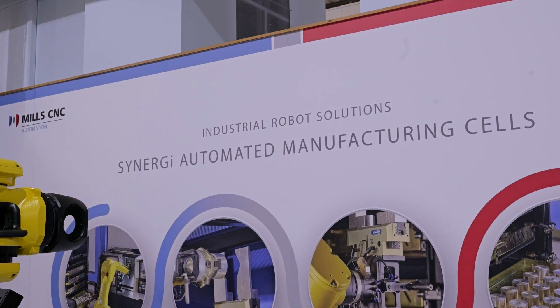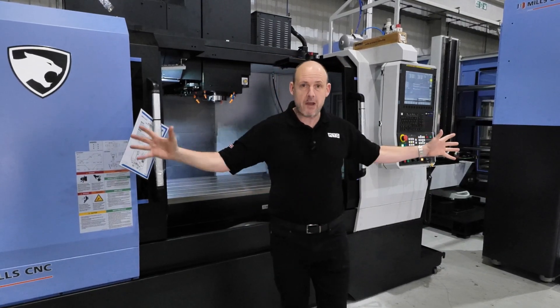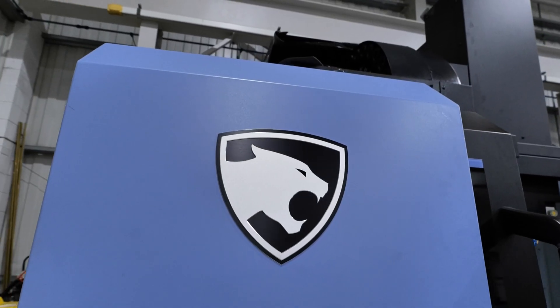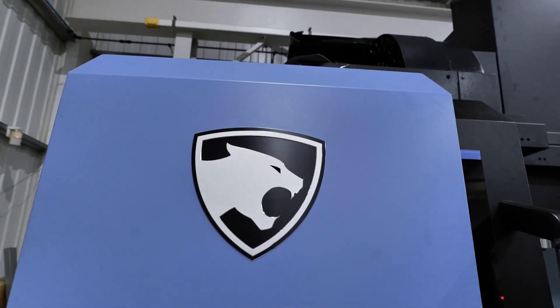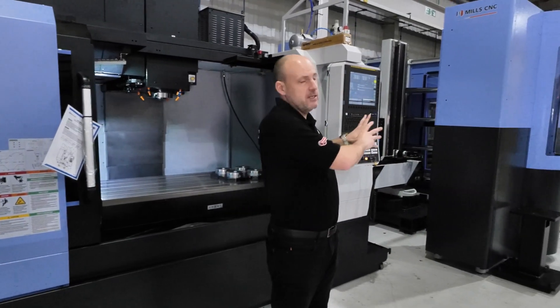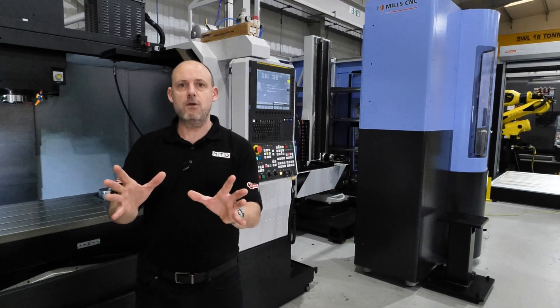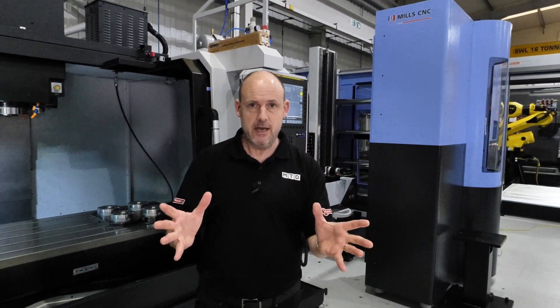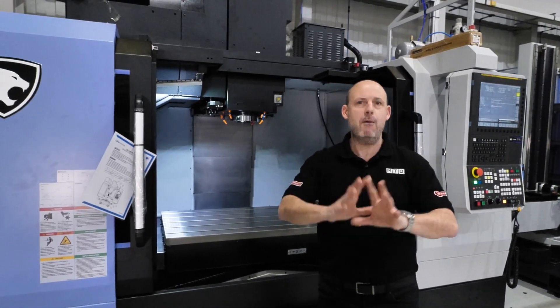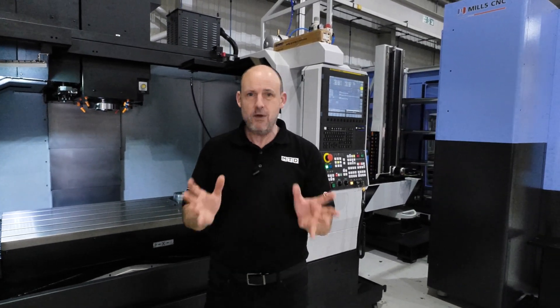The Synergy solutions can come as either standard product or as bespoke systems like we see here. This is a DN Solutions DNM 6700 vertical machining center, and it has a 30-station pallet system interfaced to it. The problem the customer was having was efficiency — however sophisticated or fast the machine is, you're still going to struggle to keep this spindle running at the optimum amount of time. You're going to experience downtime, and what this customer wanted to do was eliminate that.